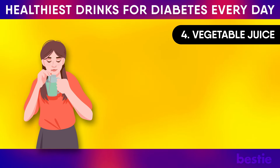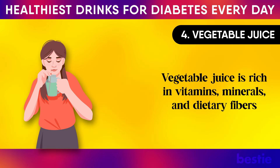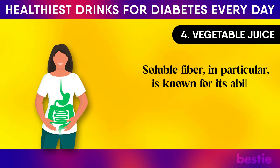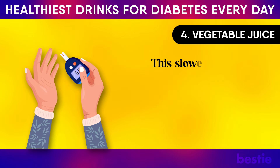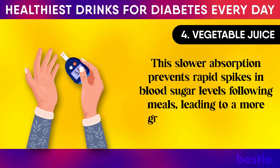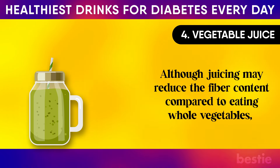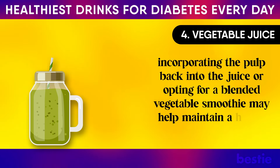4. Vegetable Juice. Vegetable juice is rich in vitamins, minerals, and dietary fibers while being low in calories and carbohydrates compared to fruits or sweetened beverages. Soluble fiber, in particular, is known for its ability to slow down the digestion and absorption of carbohydrates. This slower absorption prevents rapid spikes in blood sugar levels following meals, leading to a more gradual and manageable rise in glucose levels. Although juicing may reduce the fiber content compared to eating whole vegetables, incorporating the pulp back into the juice or opting for a blended vegetable smoothie may help maintain a higher fiber intake.